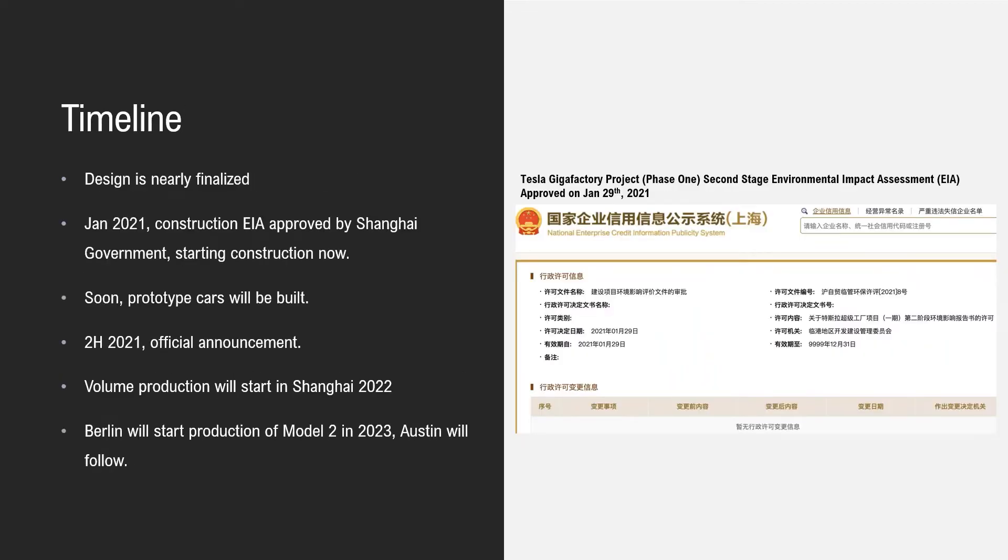Regarding the timeline of Model 2: design work should have been finished or nearly finished. At the end of January 2021, the Environmental Impact Assessment approval for construction was received from the Shanghai government — this is for equipment, not the building, which should already be constructed. Very soon, a prototype car will be built. In the second half of this year, there will be an official Model 2 announcement. Volume production is expected to start in Shanghai in 2022.